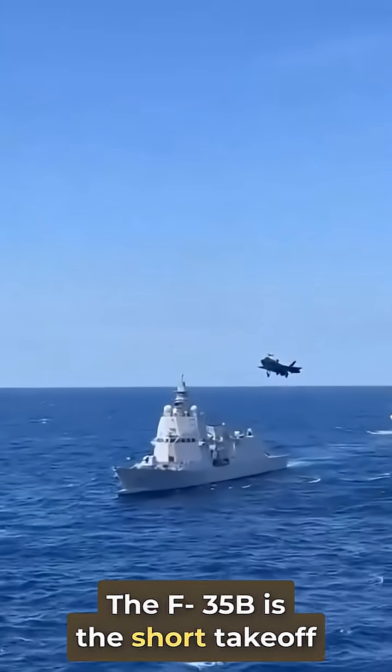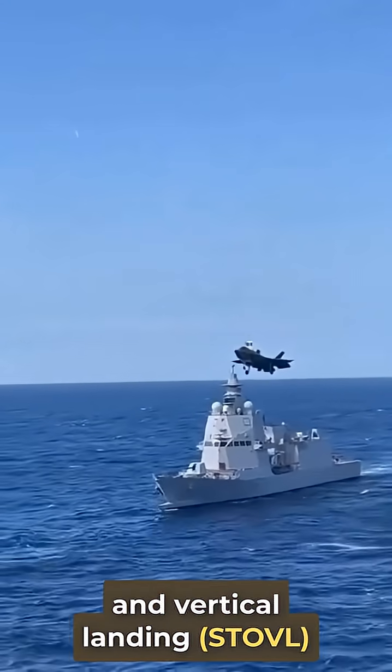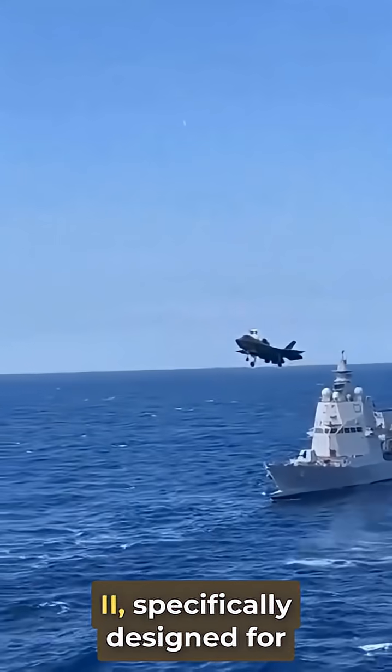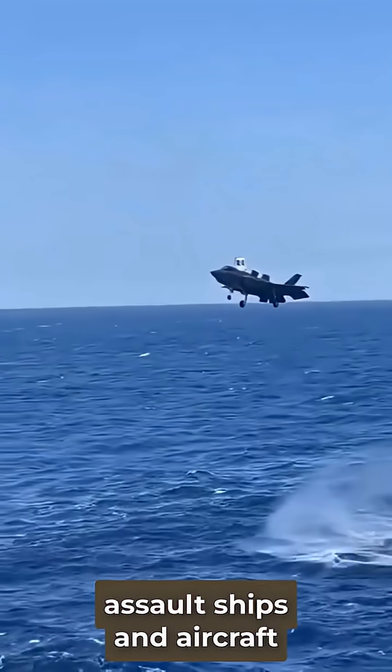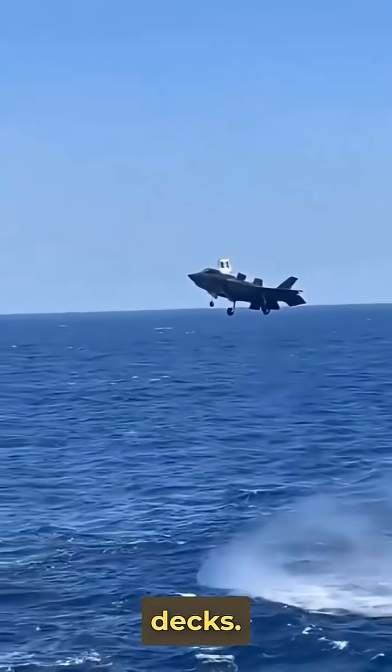The F-35B is the short takeoff and vertical landing STOVL variant of the F-35 Lightning II, specifically designed for operations from amphibious assault ships and aircraft carriers with smaller flight decks.